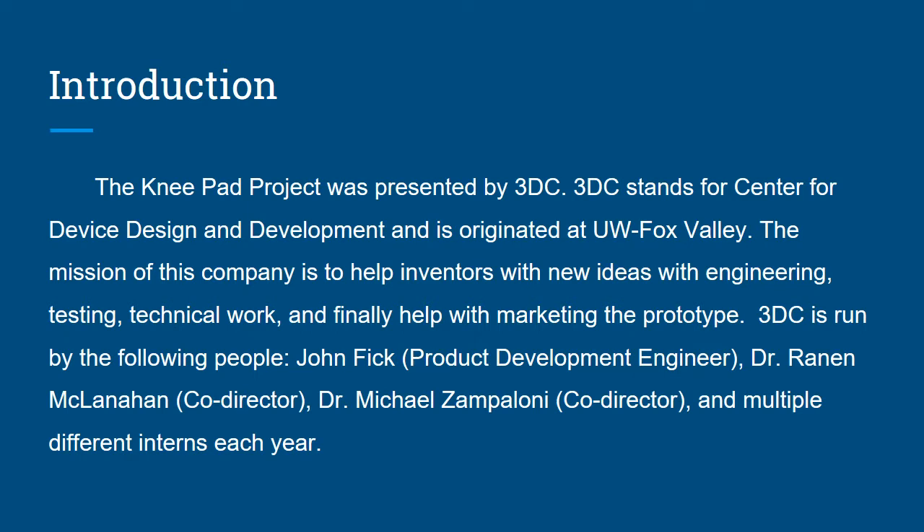A little introduction. The KNEEPAD project was presented by 3DC. 3DC stands for the Center of Device Design and Development and has originated out of UW-Fox Valley. The mission of this company is to help inventors with new ideas with engineering, testing, technical work, and finally to help with the marketing of the prototype.